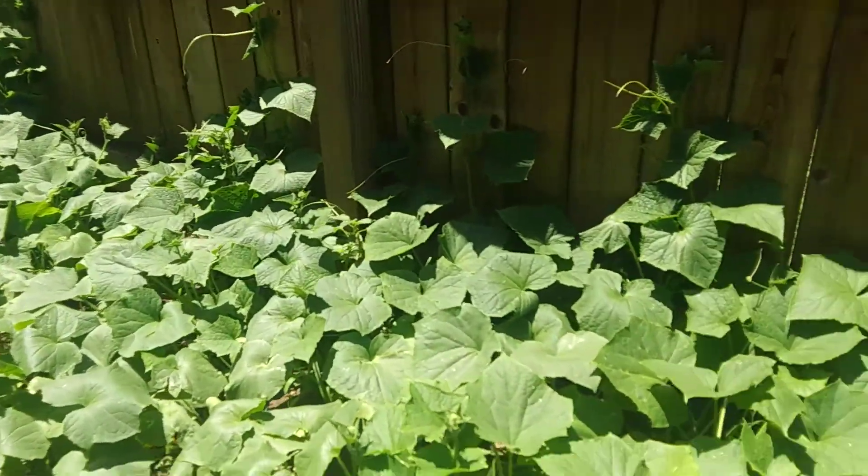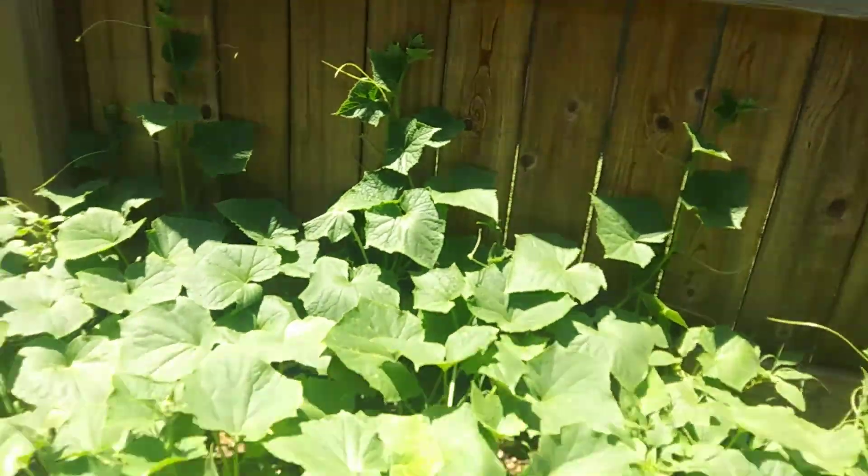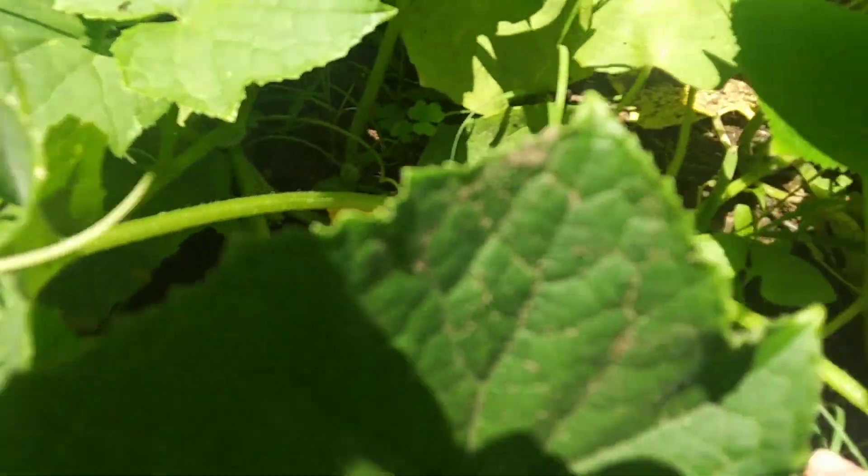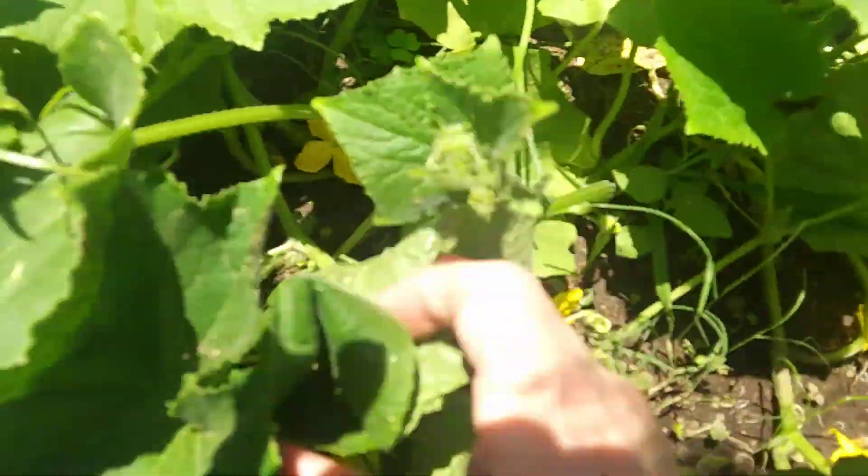Oh wait a minute, I think I saw something — these are all cucumbers. Oh look at the flowers, they're flowering! Cucumber babies, look at that — there are the baby cucumbers right there, they're growing. Bye bye!